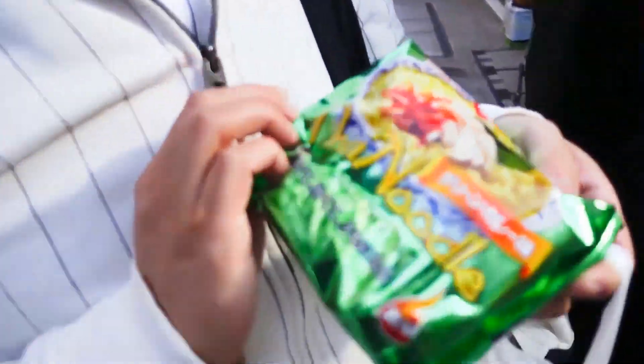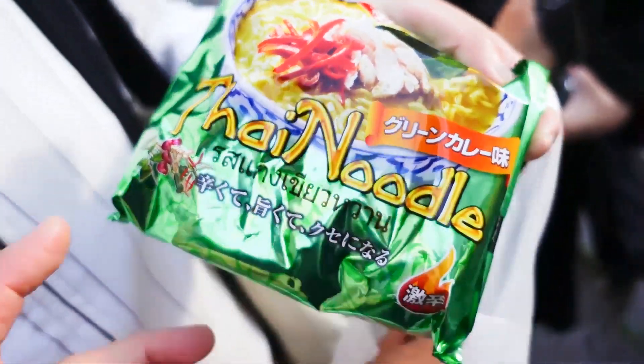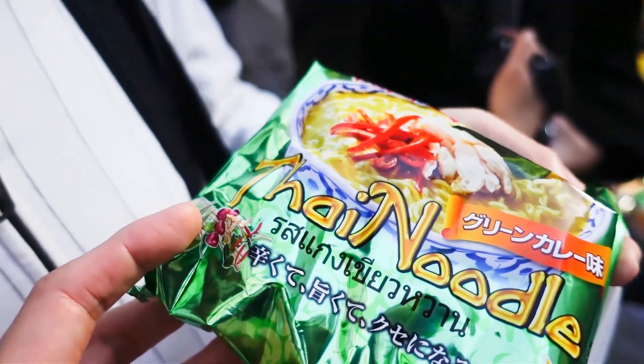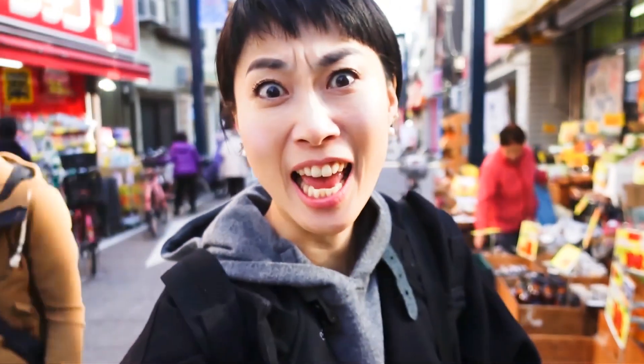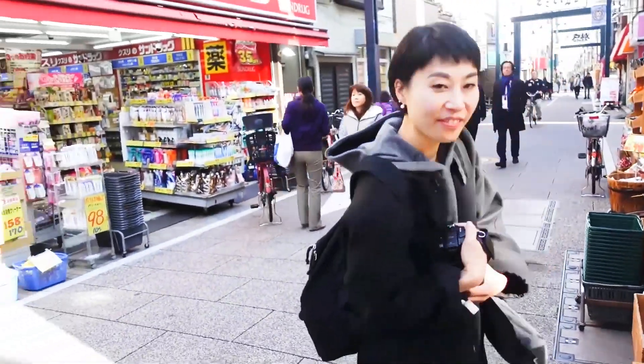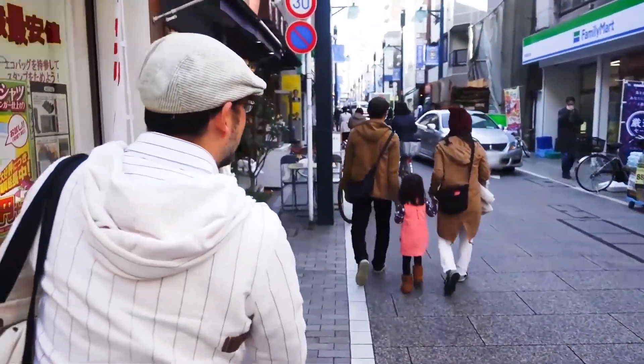Oh, what did you buy? I bought ramen. You bought ramen? It's Thai noodle. How much was it? 69 yen. Wow, that's amazing — like 50p? Anyway guys, it's time to eat street food. Let's go back. We are completely forgetting about our street food.